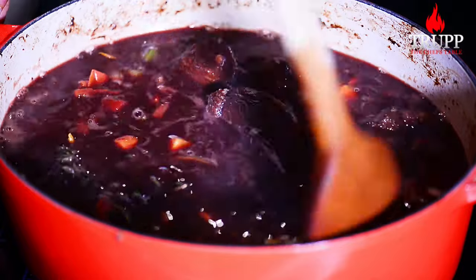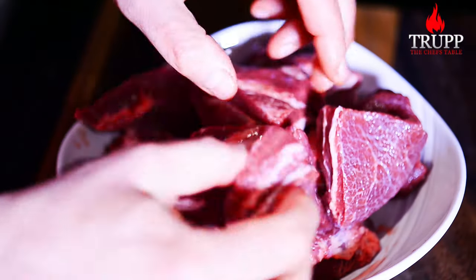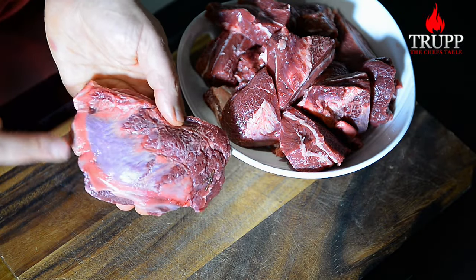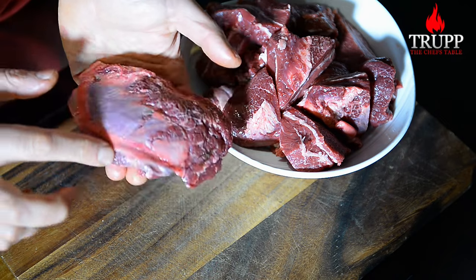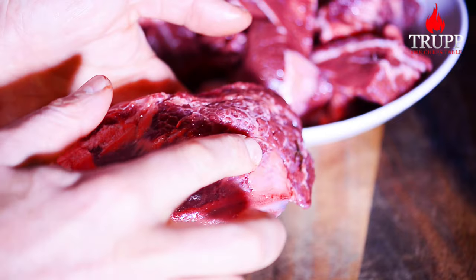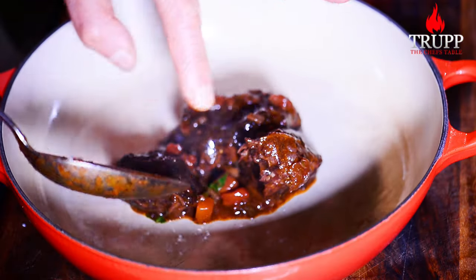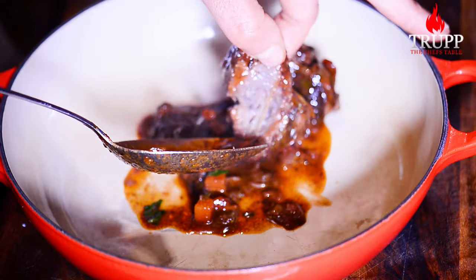Cover the pot with a lid and simmer for two to three hours on low heat. The cooking time depends on how developed the connective tissue is, or how old your cow was. The older the cow, the more connective tissue it will have — tendons and silver skin. When simmered for hours, they soften, break down, and develop a texture that is simultaneously gelatinous and creamy. Although connective tissue starts to break down at 68°C, it takes a long cooking time for the collagen to actually break apart and reform into gelatin, converting a tough cut of meat into a melt-in-your-mouth delight.